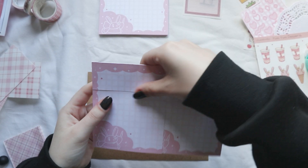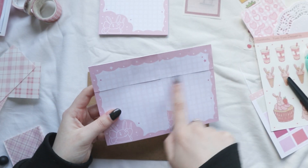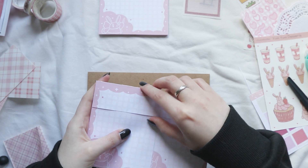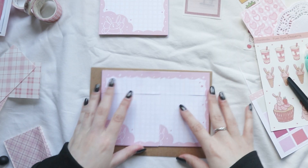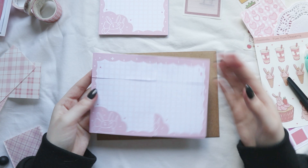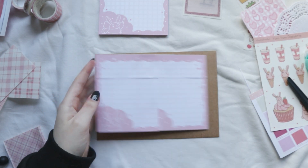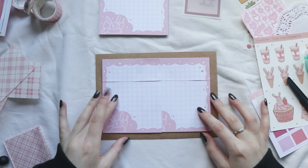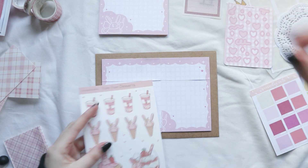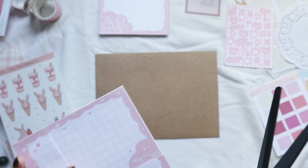I'm actually surprised that the Frankenstein attempt worked. I don't like this line right here because it's not really stuck to the other paper, but because I'm going to put some stickers on top I'm going to cover this part. This was the idea I had in mind - having the border around it - and I think it turned out really nice. Now I just need to figure out how I'm going to include the deco stickers, so I have to plan how I'm going to do that.